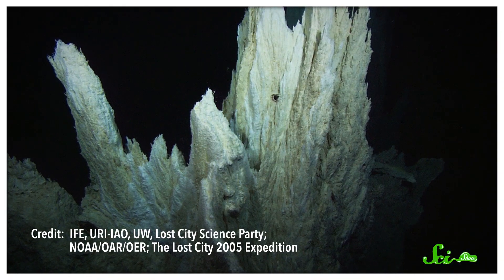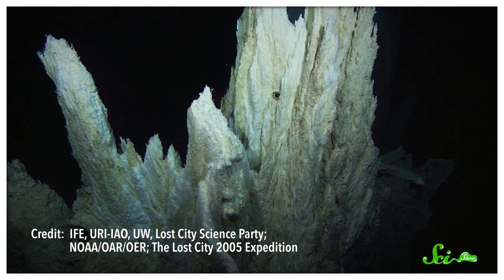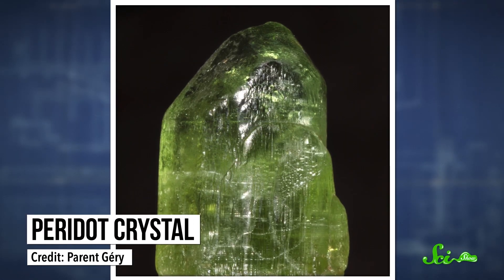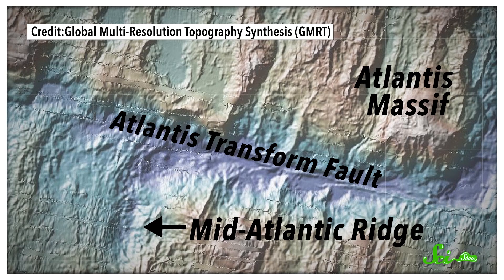Lost City's white smoker chimneys are basically the exact opposite of that, because they form by a process known as serpentinization instead. It occurs when seawater meets olivine, a greenish material containing magnesium, iron, and silicate. You might actually have seen some of this stuff before — the gem-quality version is known as peridot. Olivine is formed naturally in the Earth's mantle, that viscous layer of molten rock below the crust. And at Lost City, the olivine-rich mantle is closer to the surface than usual, perhaps because it sits near the intersection of a mid-ocean ridge and a fault. Whatever the reason, the mantle is close enough that seawater can seep down through the small cracks in the crust and come into contact with this olivine.